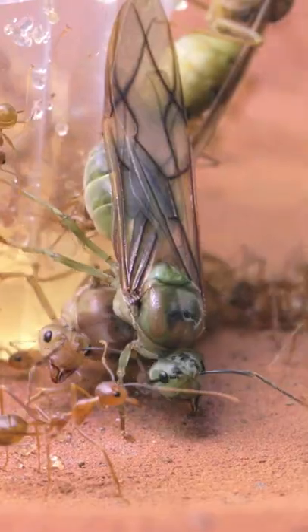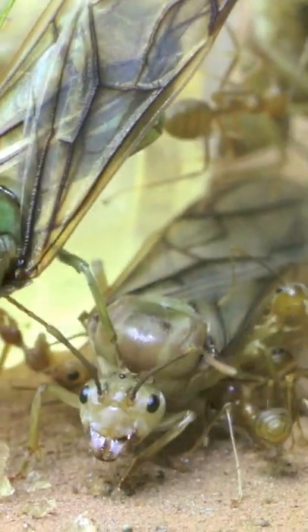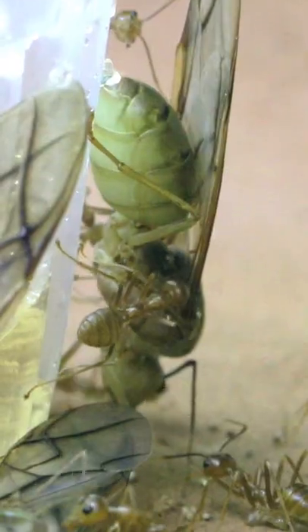Sometimes they emerge, and they look like this. They are massive ants, and the colours on them are just spectacular. Some are golden brown, others are bright green, and others somewhere in between.